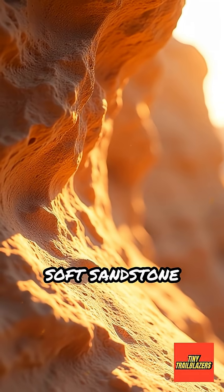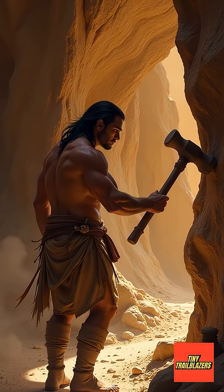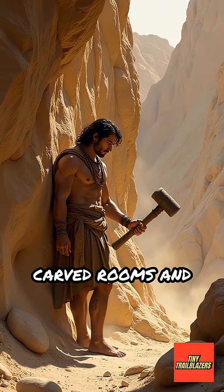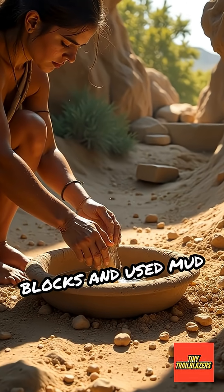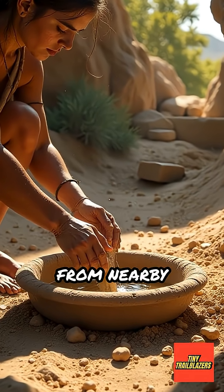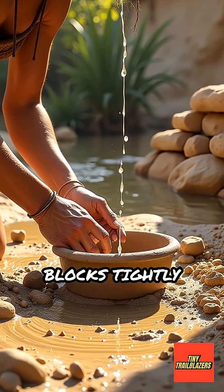First, they found soft sandstone cliffs that were easier to shape. With stone hammers and chisels, they carefully carved rooms and passageways into the rock. They also gathered sandstone blocks and used mud mixed with water from nearby springs to make adobe mortar, which held the blocks tightly together.